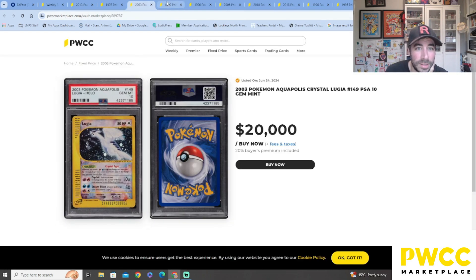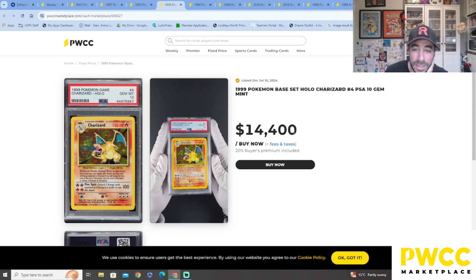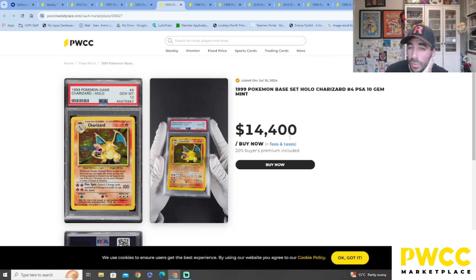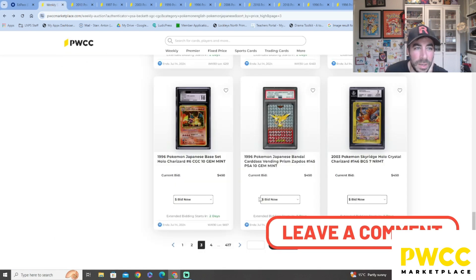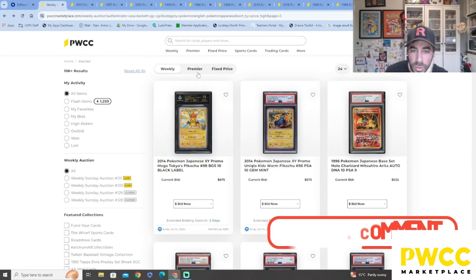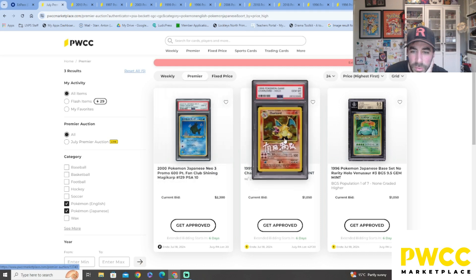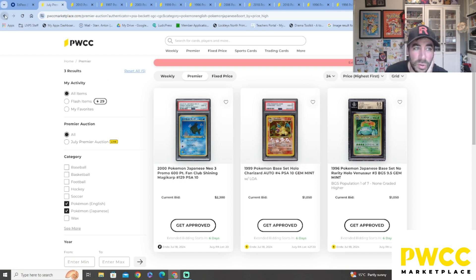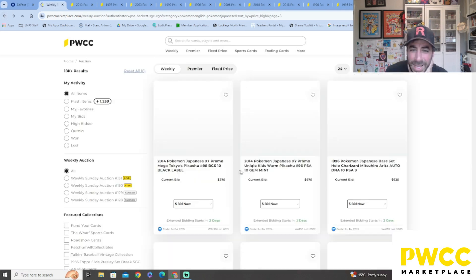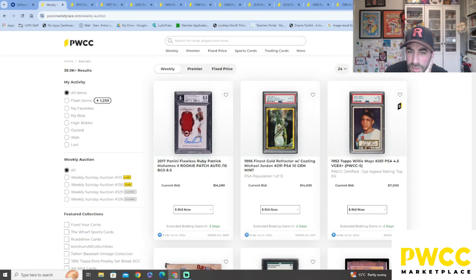This one — Base Set holo PSA 10 — $14,400. I don't think they're worth that much now, because this is fixed price and people can put whatever they want. Going back to the weekly auctions, the signed Arita PSA 10 is only at $1,000, and a first edition Beckett 9 is at $7,750. So they're wanting $14,400 for an unlimited standard base set Charizard from '99 — drop me a comment, is that the current price?